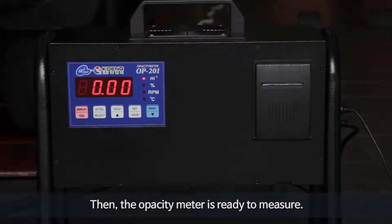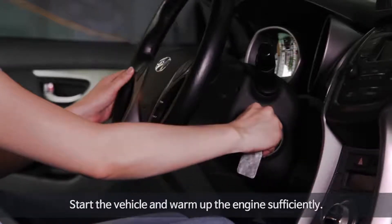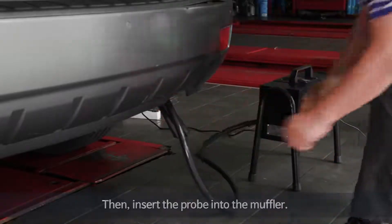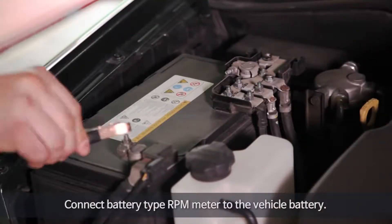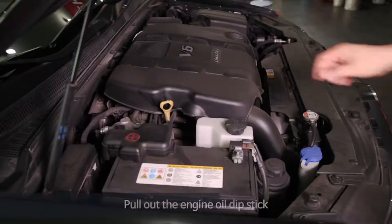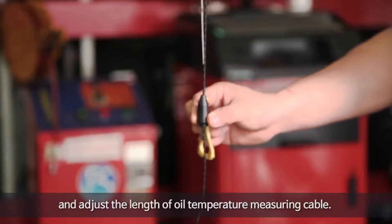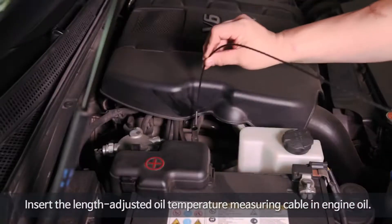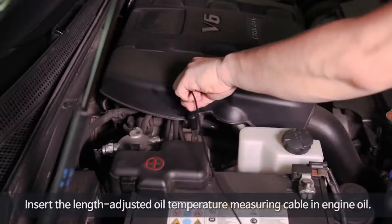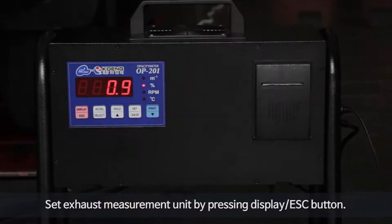The opacity meter is then ready to measure. Start the vehicle and warm up the engine sufficiently, then insert the probe into the muffler. Connect the battery-type RPM meter to the vehicle battery. Pull out the engine oil dipstick and adjust the length of the oil temperature measuring cable. Insert the length-adjusted oil temperature measuring cable into the engine oil. Set the exhaust measurement unit by pressing the display escape button.